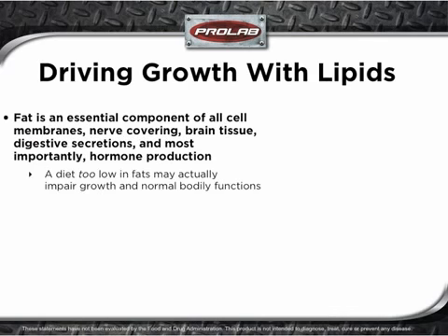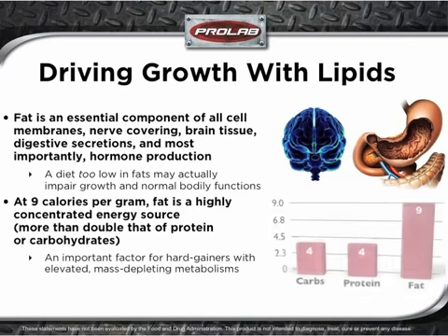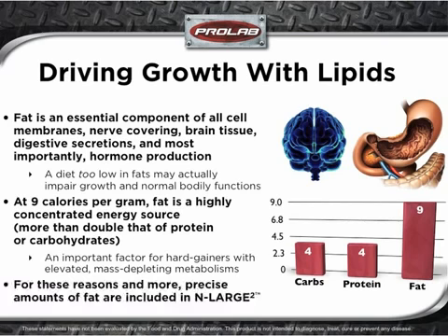Lipids are another important nutrient for hard gainers. Consider that fat is an essential component of all cell membranes, nerve covering, brain tissue, digestive secretions, and most importantly, hormone production. Therefore, a diet too low in fats may actually impair growth and normal bodily functions. At 9 calories per gram, fat is a highly concentrated energy source — more than double that of protein or carbohydrate — an important factor for hard gainers with elevated, mass-supporting metabolisms. For these reasons and more, precise amounts of fat are included in ProLab Enlarge 2.